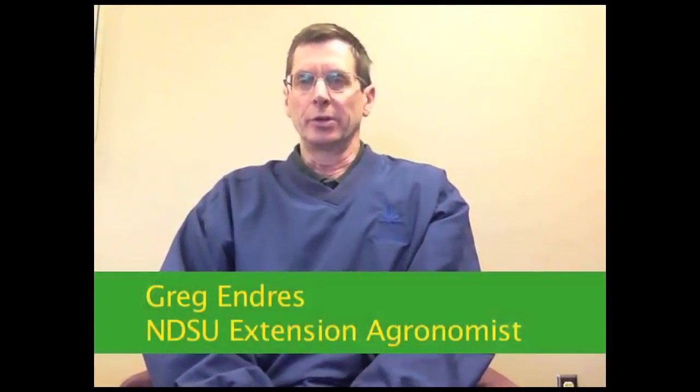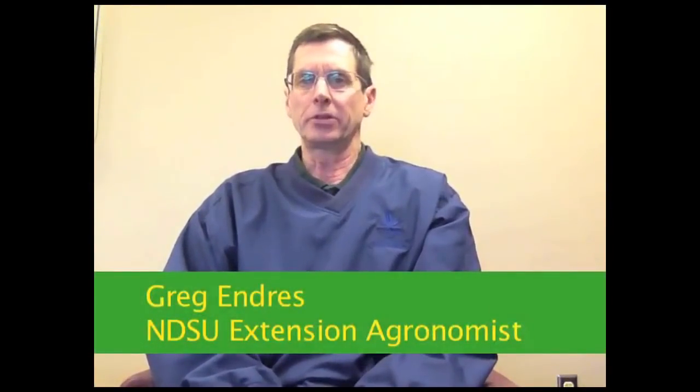I'm Greg Endres, NDSU Extension Service Area Agronomist based at the Carrington Research Extension Center. I'd like to highlight a corn study where I examine three different factors.